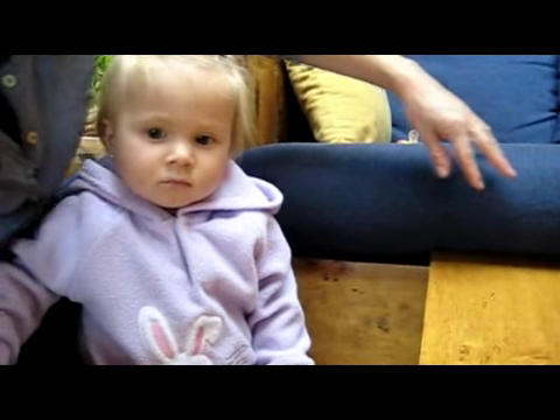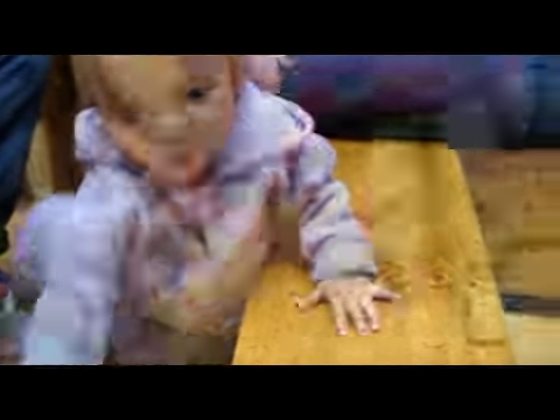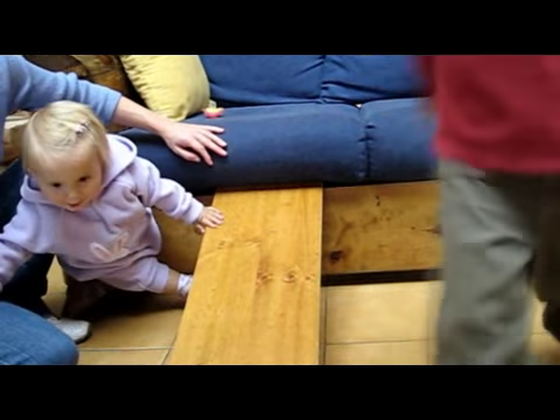You can play rolling games — roll things around, for example: balls, cars, tubes, round containers, glue sticks, pencils, a roll of tape, oranges. Look around the house for anything that rolls.